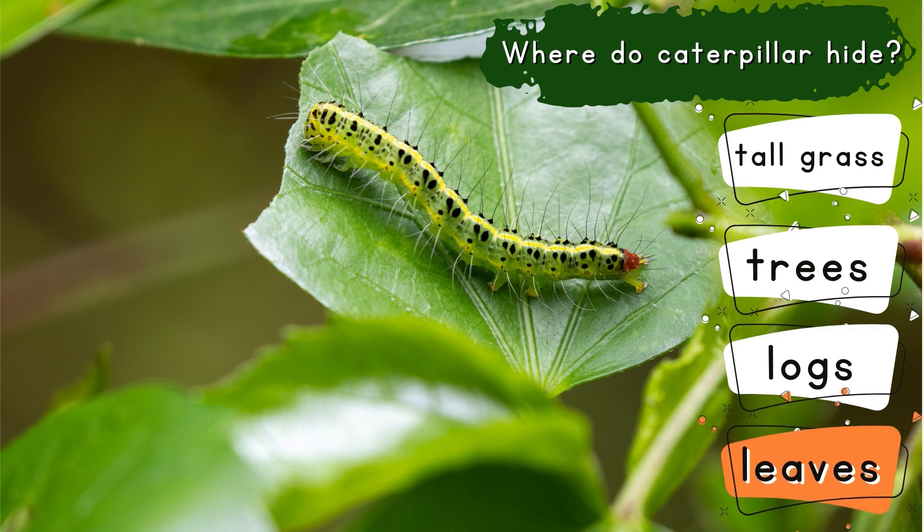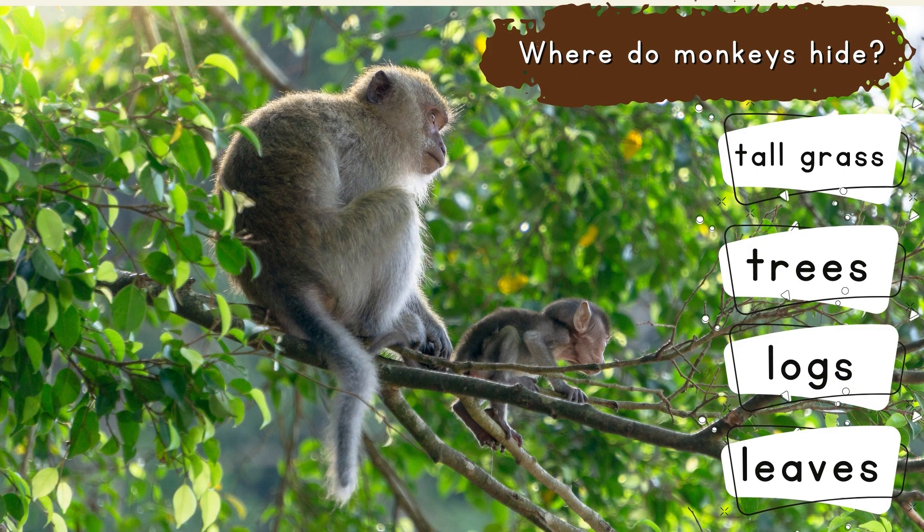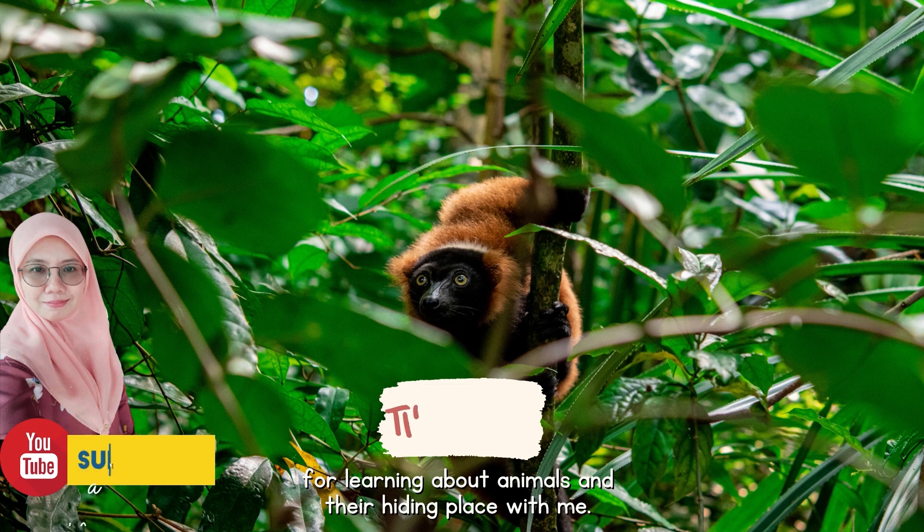Birds hide in tall grass. Where do monkeys hide? They hide in tall grass. That's all for now. Thank you for learning about animals and their hiding place with me. Don't forget to like this video and subscribe to support. Bye-bye.